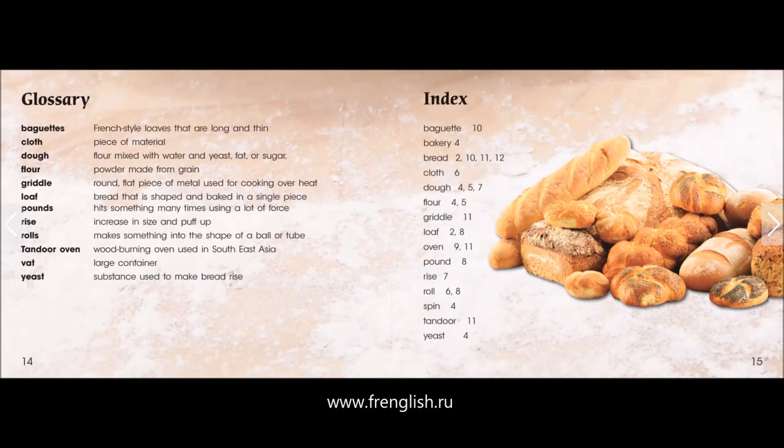Glossary. Baguettes: French-style loaves that are long and thin. Cloth: piece of material. Dough: flour mixed with water and yeast, fat, or sugar. Flour: powder made from grain. Griddle: round, flat piece of metal used for cooking over heat.